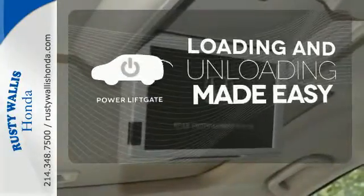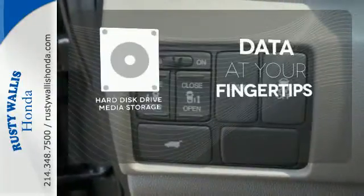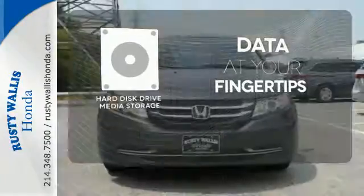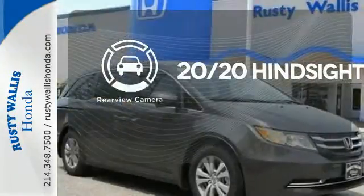Loading and unloading your vehicle just got easier with the power liftgate. The hard disk drive media storage keeps pace with your entertainment and information demands. See objects previously out of sight with the rear-view camera.